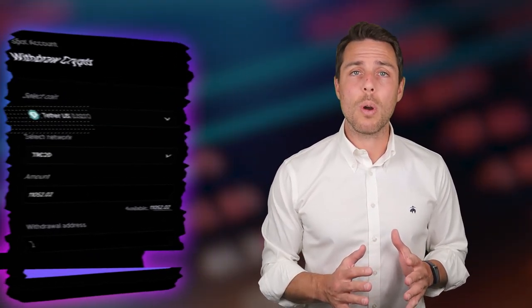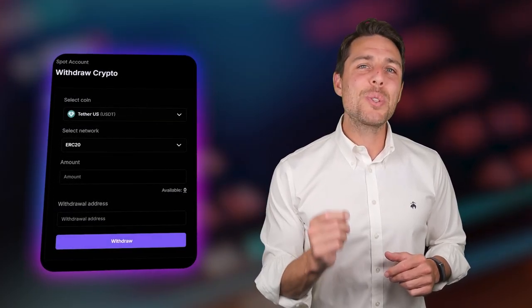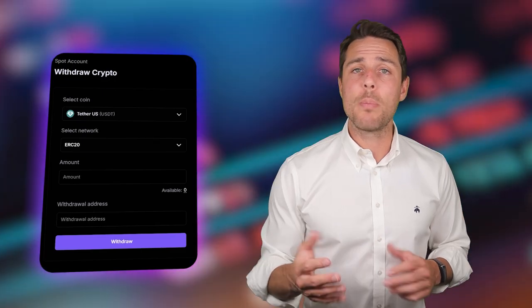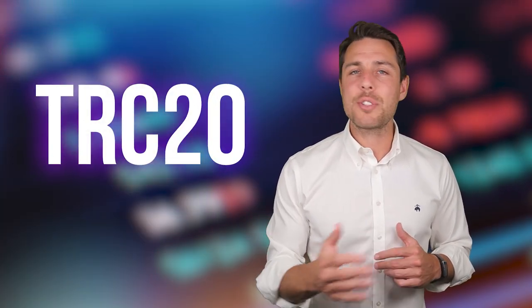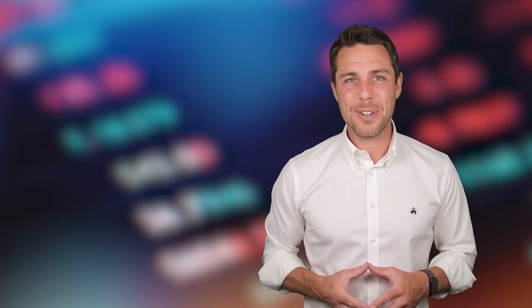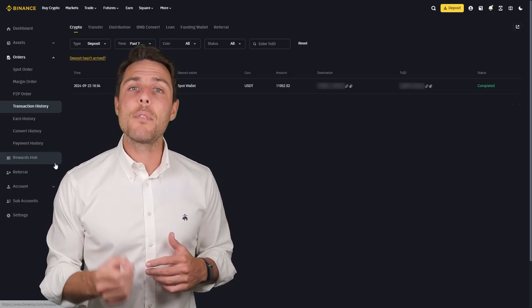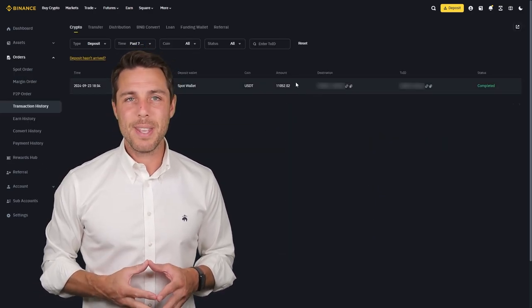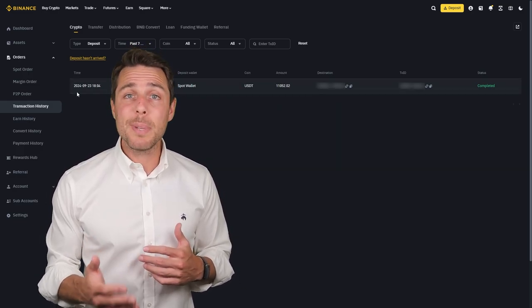By starting with an initial investment of $10,000, you can make a profit of $1,000 or more. To withdraw the funds to a crypto wallet, go to the Withdrawal tab and enter the withdrawal address from a wallet such as Coinbase, Binance, or Bybit. I suggest using the TRC20 network for faster transactions and lower fees. Click Withdraw to successfully complete the transaction. Our funds have been returned to Binance, resulting in a profit of 10-13% from the initial $10,000, achievable in approximately 15 minutes.